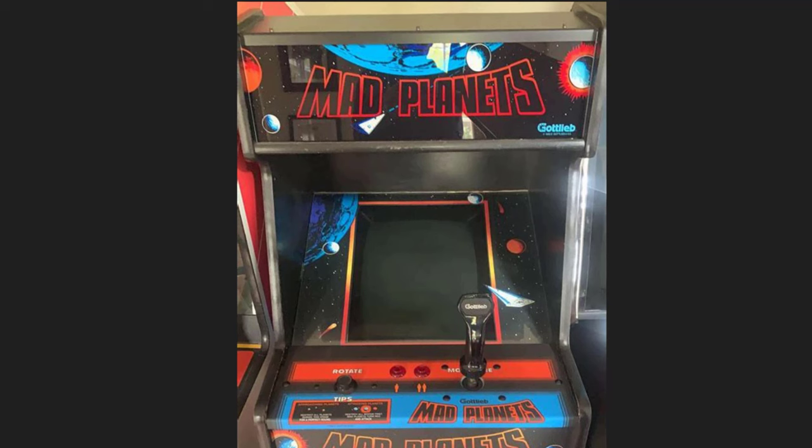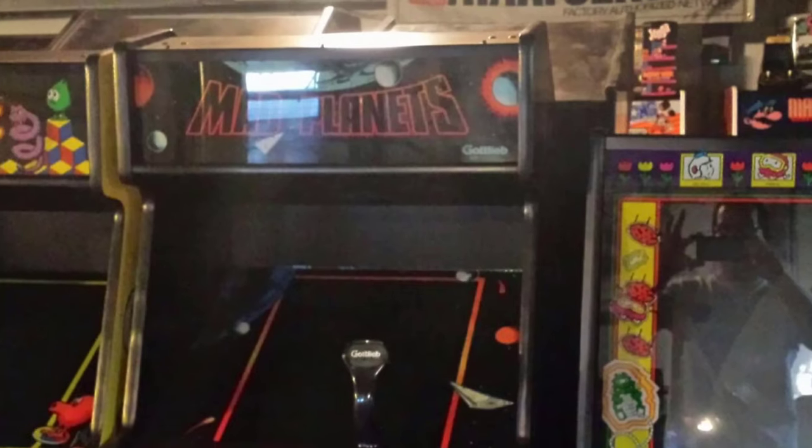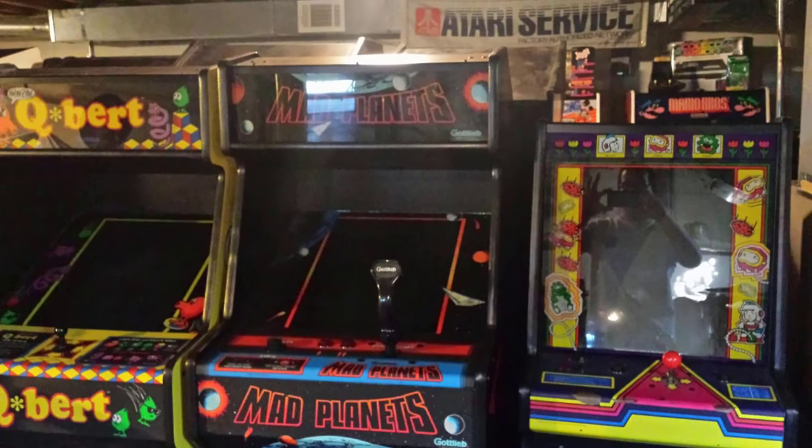Maybe too many great games. I happen to like Mad Planets a lot. This cabinet that you see right here in this image on the screen would have been in a lineup that might have looked like this, except it wouldn't have, because I wouldn't have seen a Dig Dug back in the day that looked like that one - at least not anywhere around here. But certainly a Hubert machine.